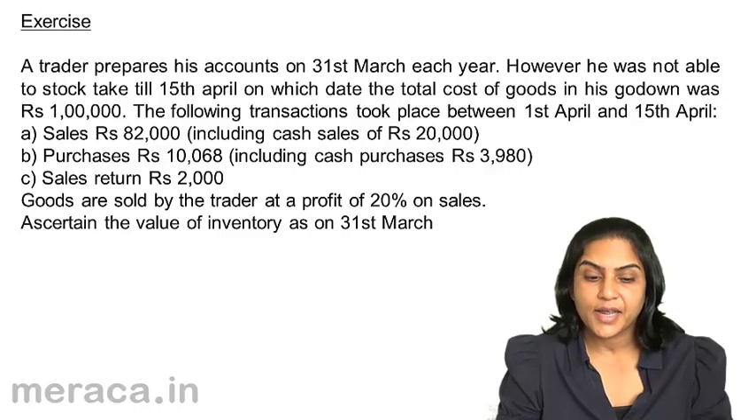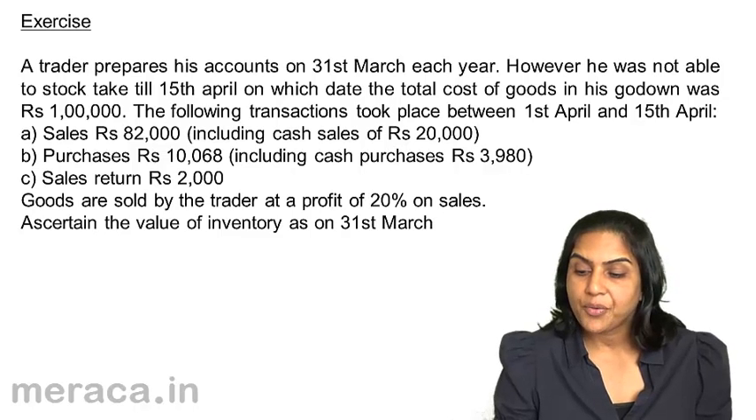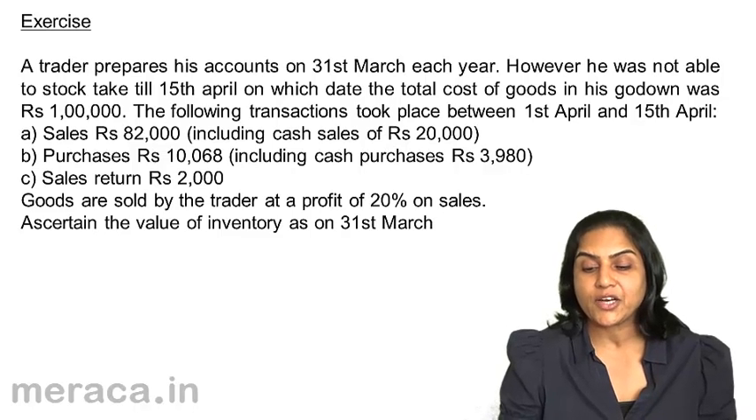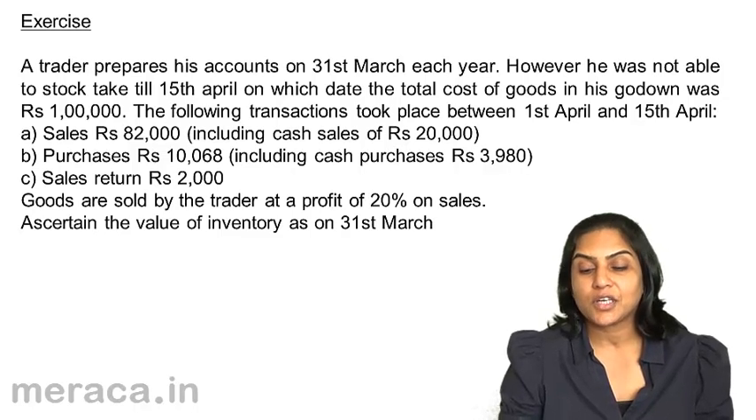Let us consider an exercise. A trader prepares his accounts on 31st March each year; however, he was not able to stock take till 15th April, on which day the total cost of goods in his godown was 1 lakh. Transactions between 1st April and 15th April: sales were 82,000 including cash sales of 20,000; purchases were 10,068 including cash purchases of 3,980; sales returns were 2,000. Goods are sold at a profit of 20% on sales. Ascertain the value of inventory as on 31st March.